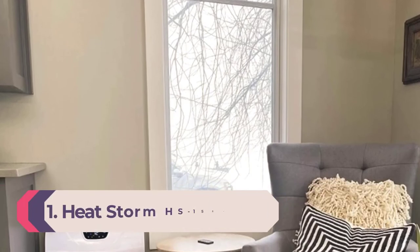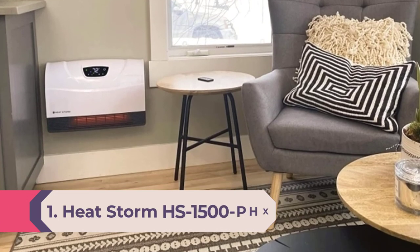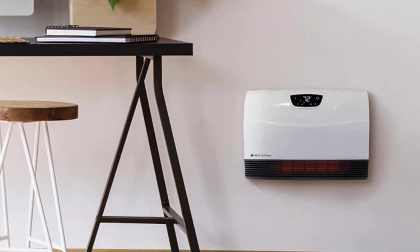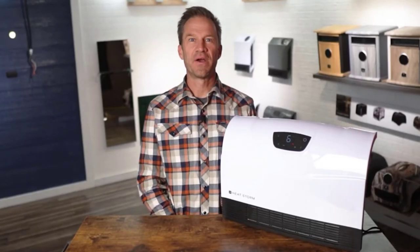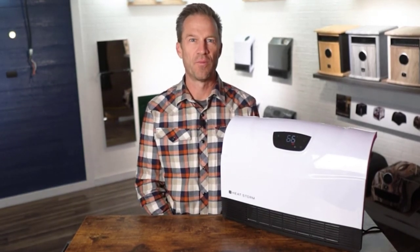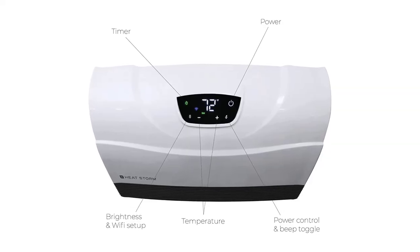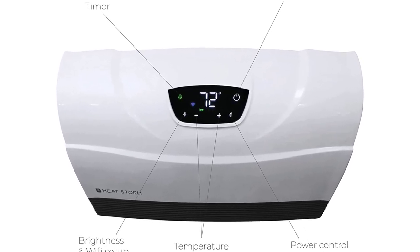Number 1: Best overall space heater — Heat Storm HS-1500-PHX. All of the top room heaters on our list are excellent contenders, but if we had to choose just one, it would be the Heat Storm HS-1500-PHX. As an infrared heater, it emits electromagnetic waves to heat objects in a room such as bodies and furniture — the most effective and efficient way of heating a room. Our favorite feature is the Wi-Fi capability that allows you to control the temperature from your smartphone, which you won't find in many other space heaters on the market.